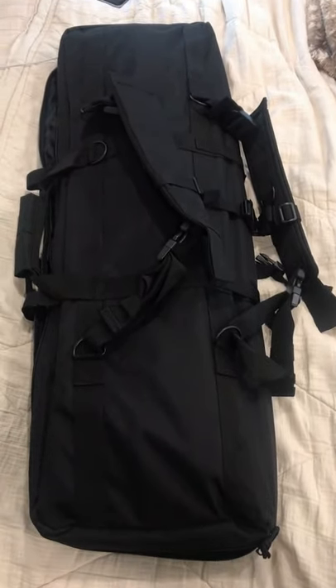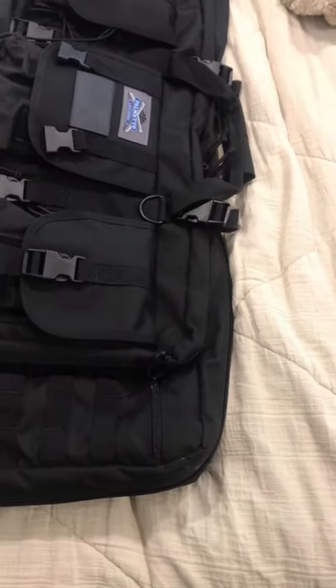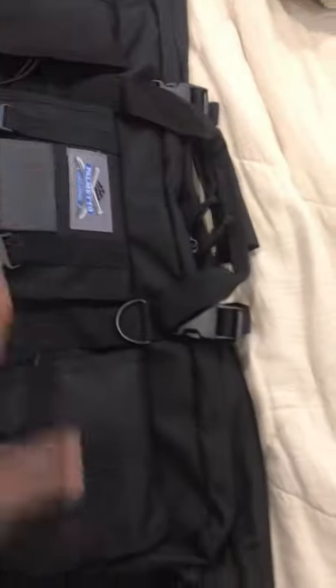I want to give you a better look at this Palmetto State Armory rifle bag I got. I have seven magazines in these three pockets — 30 rounds each — and they fit really well.